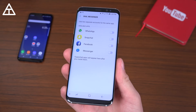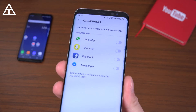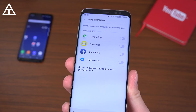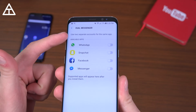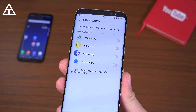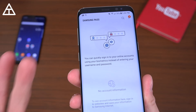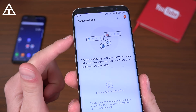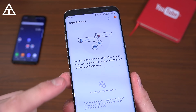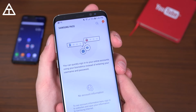Another update that came with the Samsung Experience update is the dual messenger feature, where you can use two separate accounts for the same app — whether you have two Facebook accounts, two Snapchat accounts, two WhatsApp accounts, or any specific messenger app. With Android Oreo, you can save your username and password system-wide, and Samsung has also included Samsung Pass to quickly sign into your online accounts using your biometrics instead of entering them.